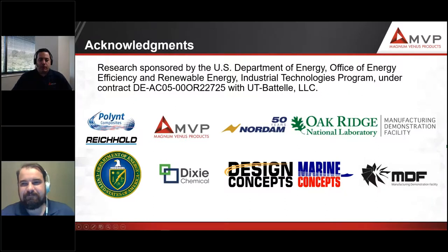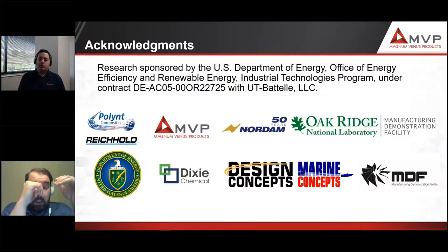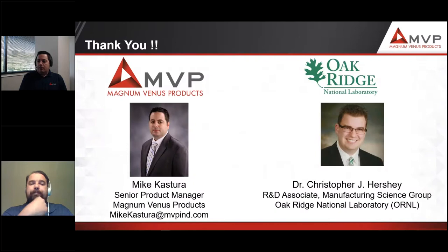We'd like to thank everybody involved in the project: Polnt and Dixie Chemical from the material side, and the end use partners we've worked with. We continue to have more production-ready tooling case studies underway, and we appreciate Oak Ridge and the MDF for everything they've done. That concludes our presentation. If you have additional questions, please reach out to us using the contact information provided.